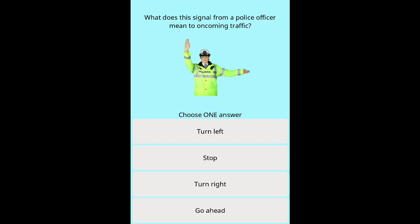Question 34: What does this signal from a police officer mean to oncoming traffic? Options: Turn left. Stop. Turn right. Go ahead.